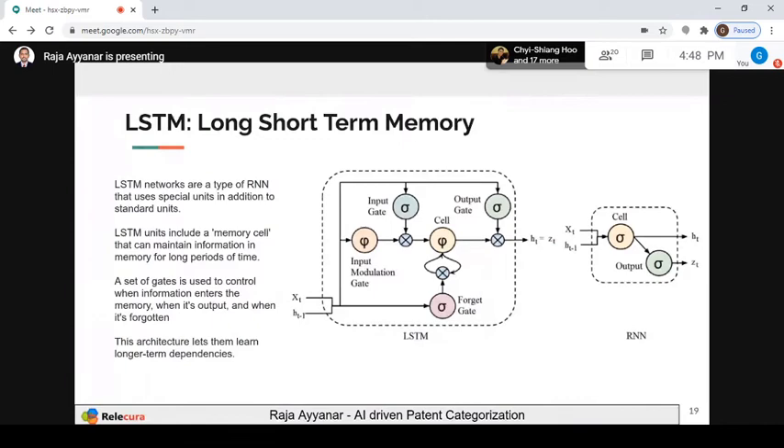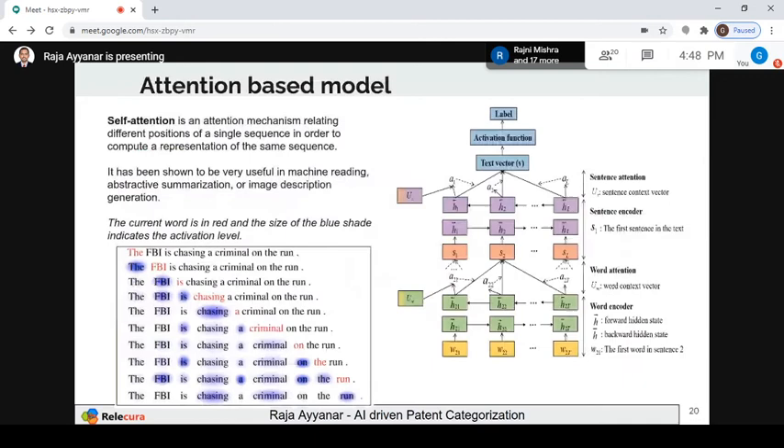When RNN was working fine, people came up with LSTM. What LSTM has over RNN: it has a specific memory cell. In RNN, it cannot learn or remember things that happened 100 steps before. But if I want to capture what happened 100 steps back because that is the most important thing, LSTM provides that. In LSTM, a specific memory cell keeps track of whatever happened in the last n training steps. It has a forget gate, output gate, and input gate. The GRU model is derived from LSTM with one additional benefit.